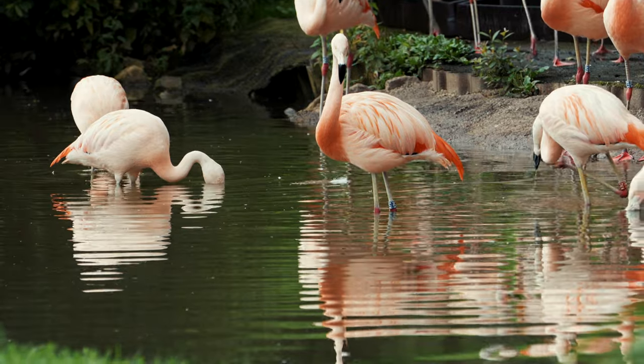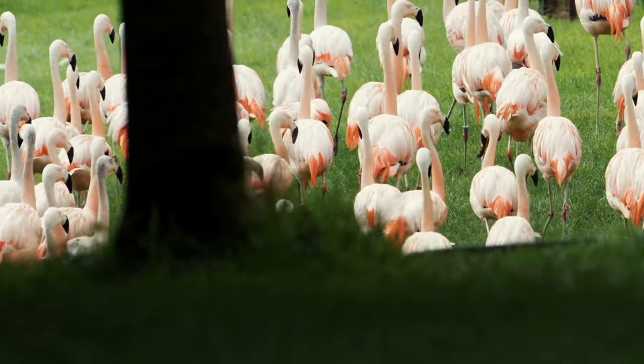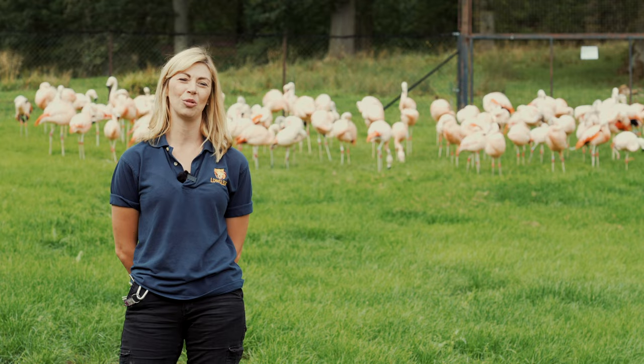We've had quite a lot of success with our flamingos breeding here at the park and have had several chicks over the years. It's breeding season at the minute, but they're not showing much interest this year, so we're hanging on and seeing if they would like to breed.